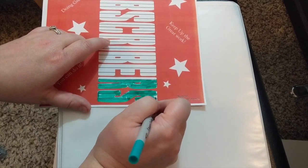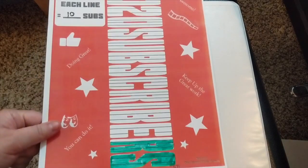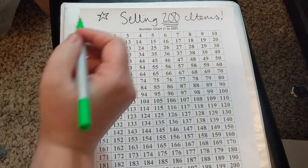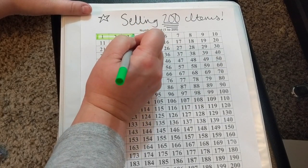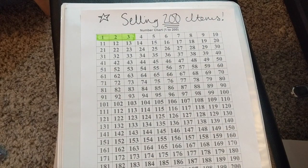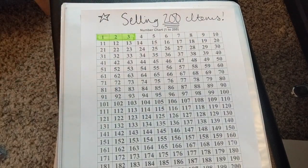We have some crazy stuff happening in our life where we're going to need to move, and right now we're just trying to save as much as we can for that journey. For my last tracker — selling 200 items — so far I have sold three items, so I'm going to mark those off. Tracy B also suggested making a spreadsheet for everything that we get in and how much we sell it for, which is probably a better idea than writing it in all these little boxes. I'll go ahead and do that and show you guys an Excel spreadsheet tracker as well.